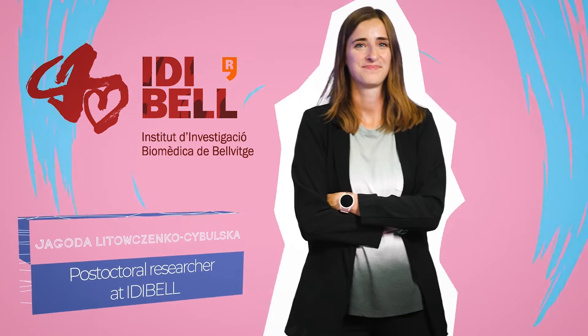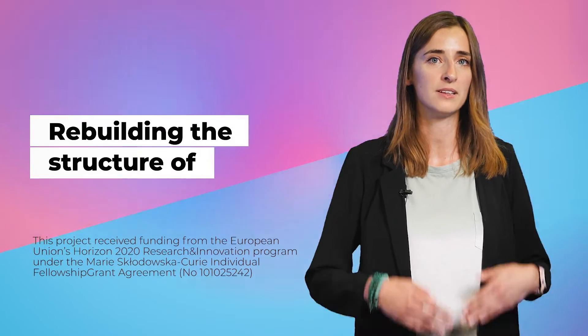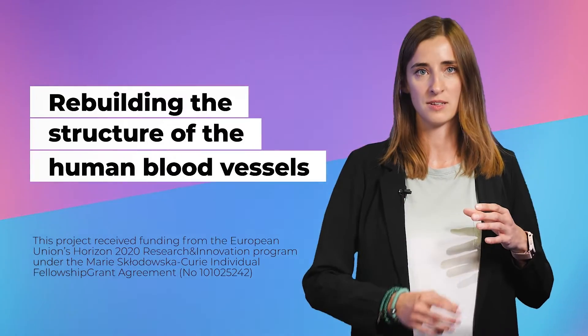My name is Jagoda Itowczynko-Cybulska and I am a postdoctoral research fellow at IDBL at the Stem Cell Potency Group. Today I am excited to talk to you about one of our projects. We are working on rebuilding the structure of human blood vessels.